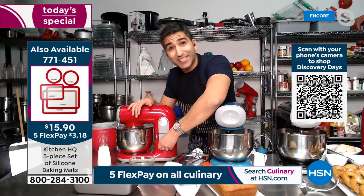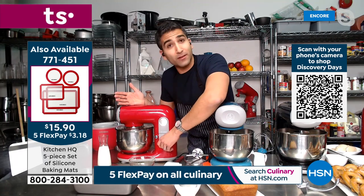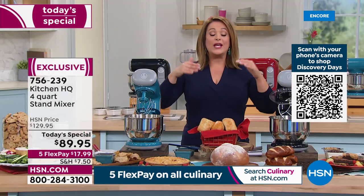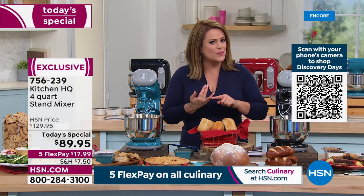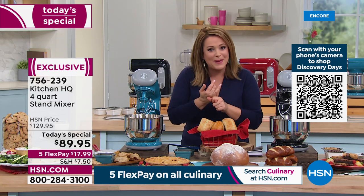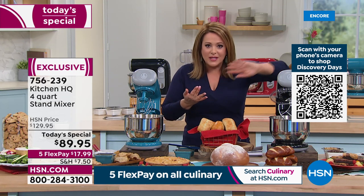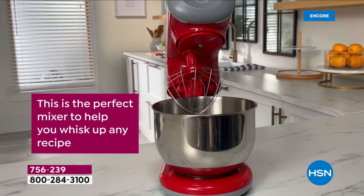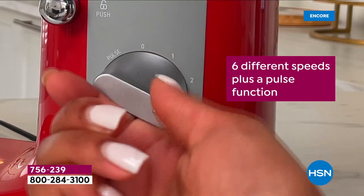Most people will say, 'What's the catch?' Well, this is our HSN exclusive brand, Kitchen HQ. We create these products, do our research, know what you're looking for — everything is smart and clever — and we pass those savings on to you. We're not sacrificing power. Those six settings take you through a multitude of different projects — breakfast, lunch, dinner, snacks, dips, salad dressings.